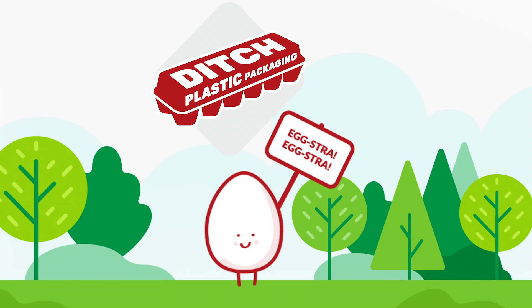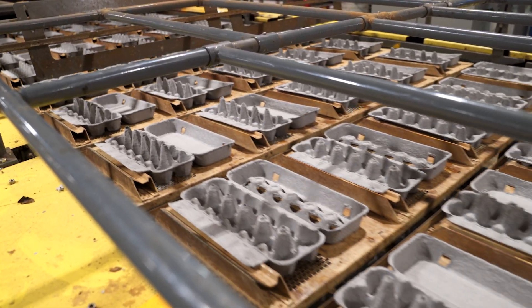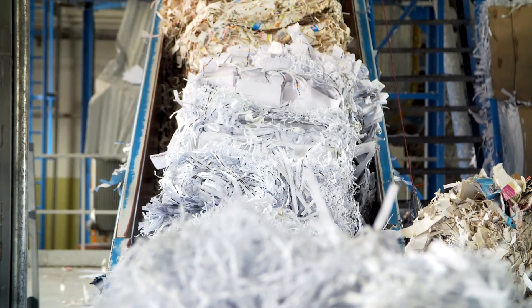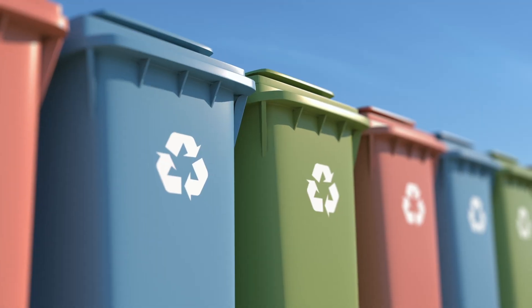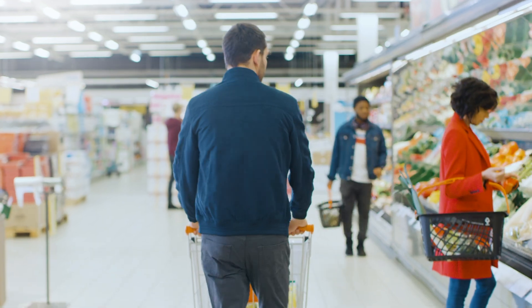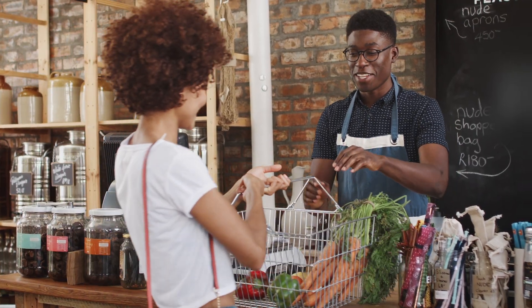Plastic and polystyrene foam packaging must go. Let's save the environment, one egg carton at a time. Support molded fiber packaging that is 100% compostable, 100% biodegradable and reliant on closed-loop recycling. Support retailers, producers and manufacturers that promote sustainability.